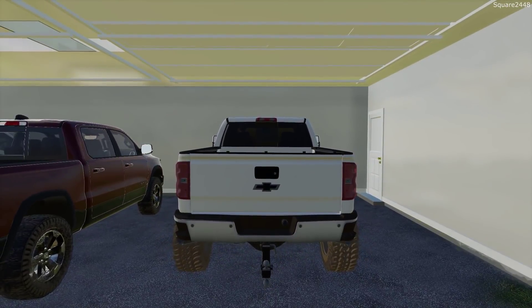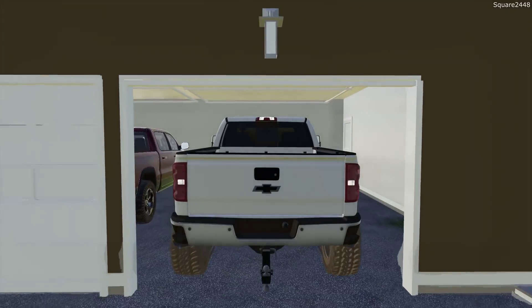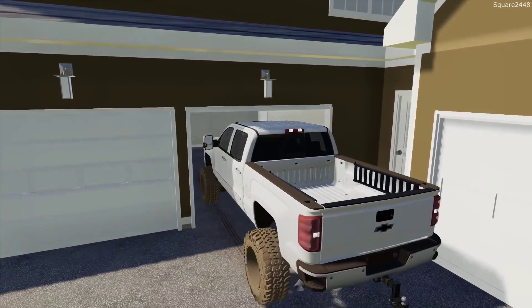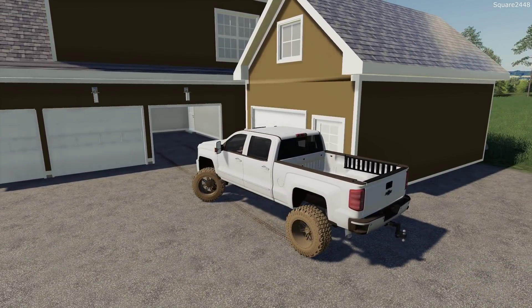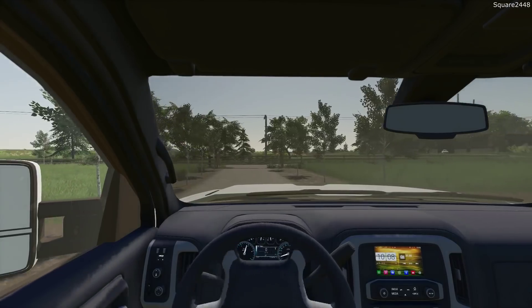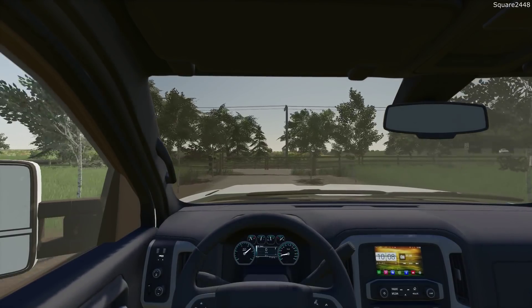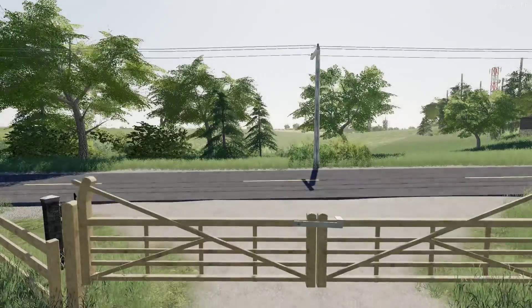I'm excited to be back here with the series in FS19. We've had this 2016 here for quite a long time and I thought it would be a good thing to change up and get a Dually. And since we do have the big toy hauler and a few other big heavy trailers, a Dually would be very nice to have around the property.